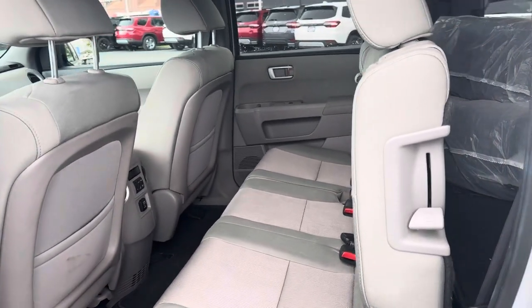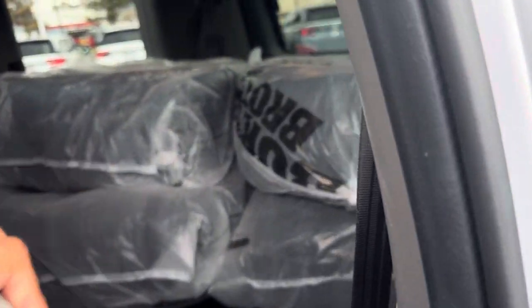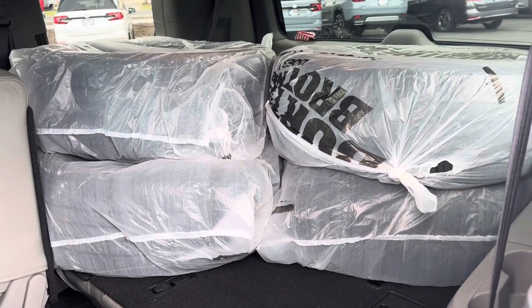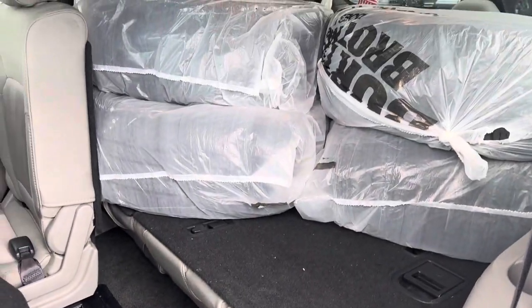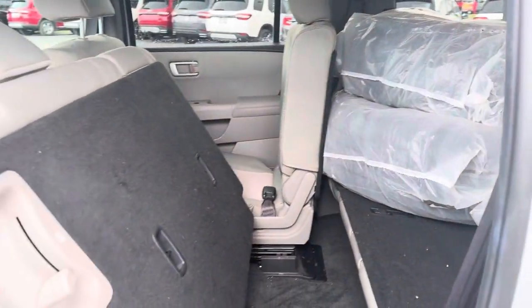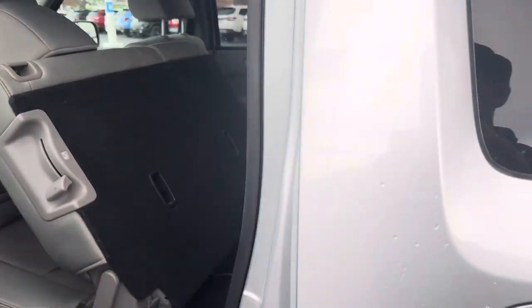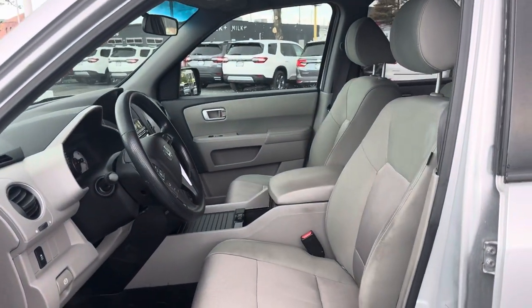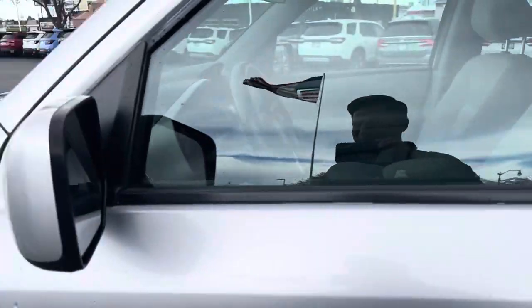Non-smoker vehicle as well, so there's no smoke or smells in here. The previous owner does have a set of summer tires — they're just here at the back — and we have the third row seat. Once we get this detailed, it's pretty nice.